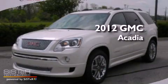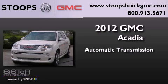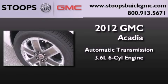This is a brand new 2012 GMC Acadia. This crossover has an automatic transmission and a 3.6-liter V6.